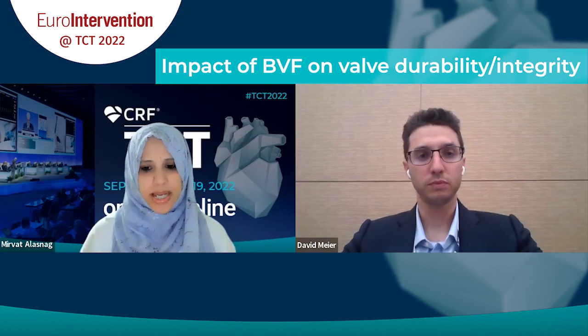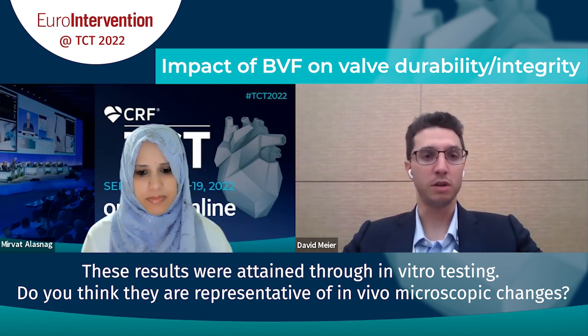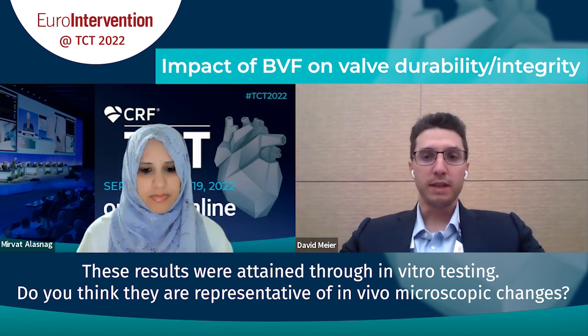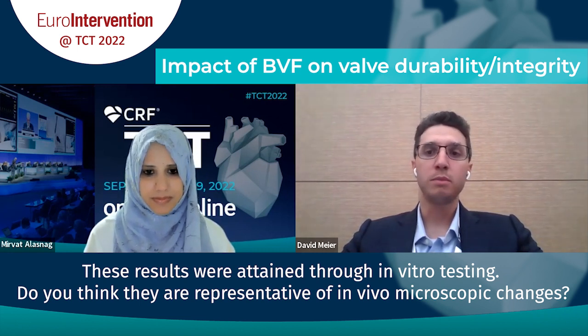These results were attained through in vitro testing outside the body. Do you think they're representative of in vivo microscopic changes? That's a great question. The main limitation of this type of testing is that the degenerative process occurring inside a patient is influenced by many other factors. What we show is that at least the mechanical stress placed on the leaflet is not generating a big signal of harm. But this is not going to replace clinical data — it's trying to inform us in an area where clinical data are really lacking.